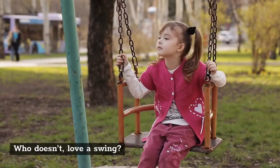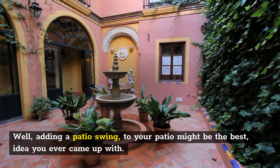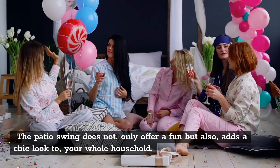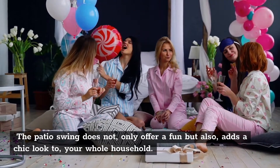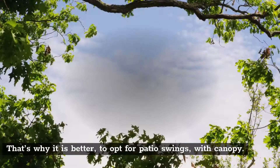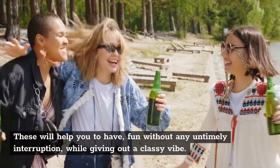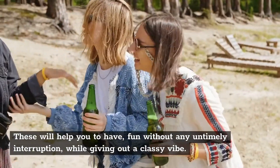Who doesn't love a swing? Apparently everyone does. Well, adding a patio swing to your patio might be the best idea you ever came up with. The patio swing does not only offer fun but also adds a chic look to your whole household. However, the sun or bad weather conditions can pose quite a trouble. That's why it is better to opt for patio swings with canopy. These will help you to have fun without any untimely interruption while giving out a classy vibe.